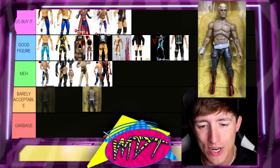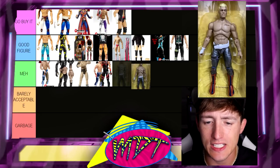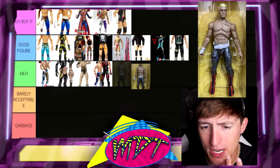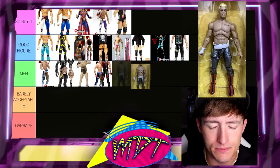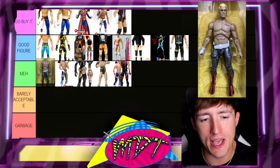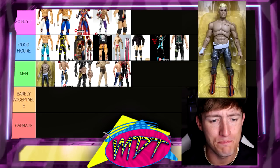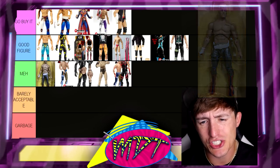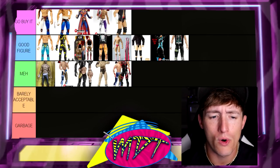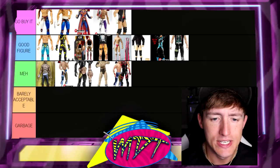Next up is the UK AEW Basic Ring Exclusive. This one is a little bit loose. I love the gear, but the skin tone is a little bit off compared to the rest of them. You could easily torso swap it or something. I don't know if it should be Good Figure or Meh — I'm going to put it in the top of Meh. Very loose figure, very very loose, and the legs seem to be stiff. I do love the gear — it's fantastic. But it's pretty much just a repaint of the Series 4 figures.